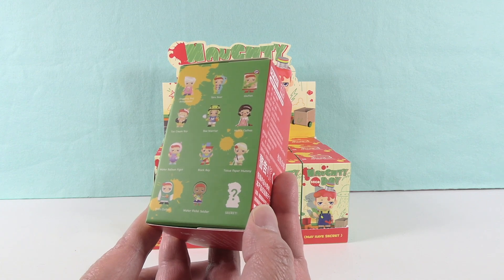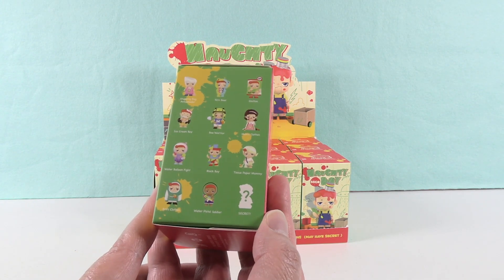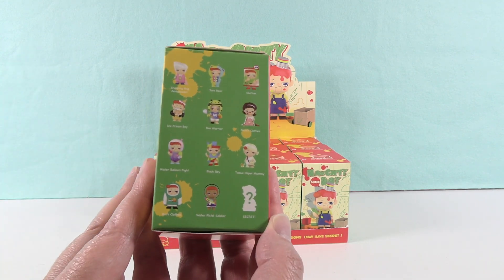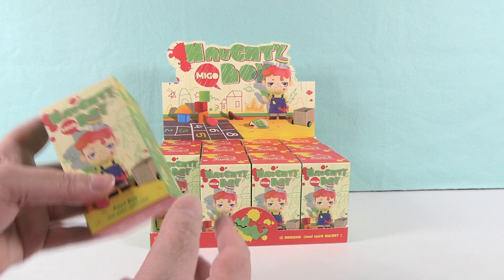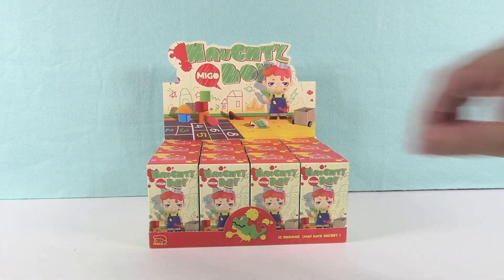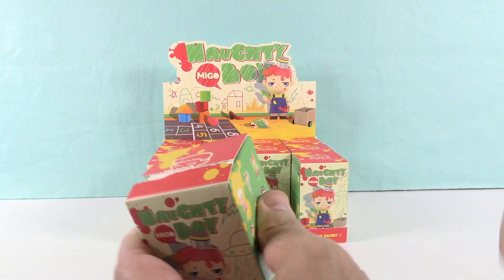Hopefully we're going to find the full set, or better yet 11 from the full regular set and the secret. We're probably going to get a cat in a minute as well, but Paul's going to go ahead and open up the first Naughty Boy figure. Okay, here we go — first one.